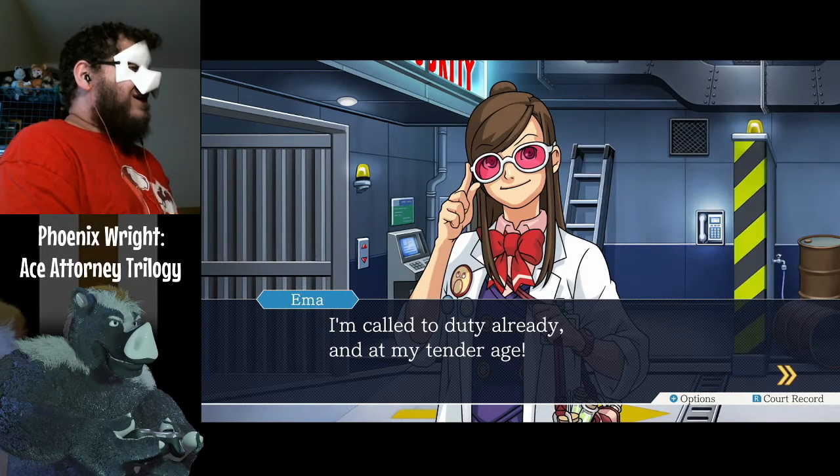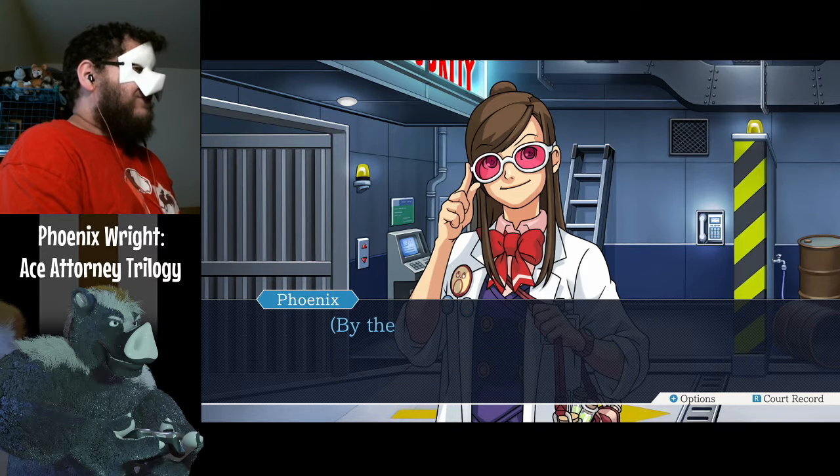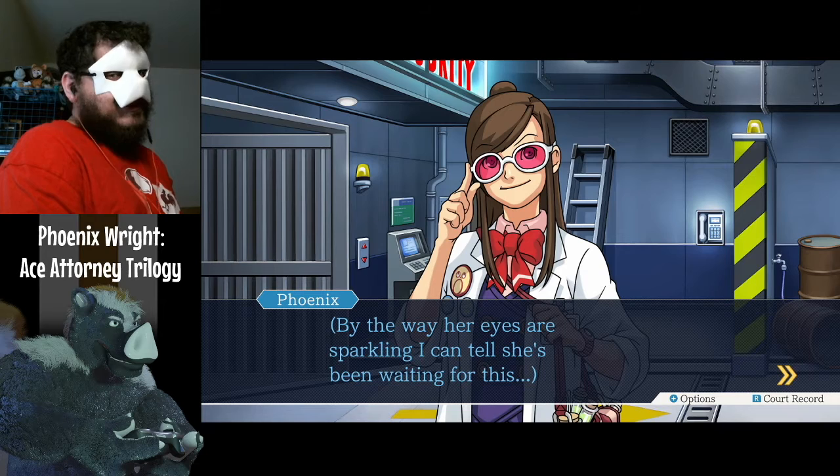I'm called to duty already and at my tender age. Here, I'll teach you the trick to examining evidence in detail. By the way, her eyes are sparkling — I can tell she's been waiting for this.